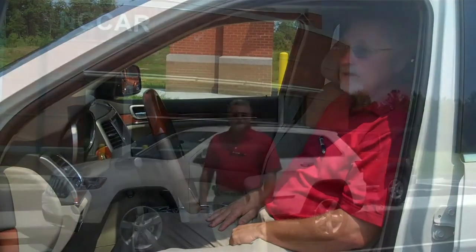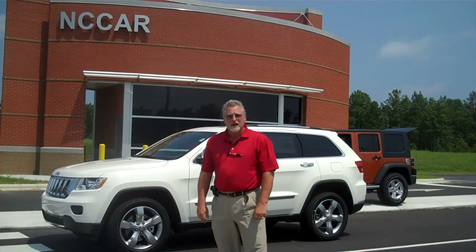It is one awesome vehicle. To learn more about this new 2011 Jeep Grand Cherokee, please come see myself or one of the other qualified sales personnel at White Chrysler Jeep Dodge. I'd like to thank NC Car for allowing us to do this video here on their property. Thank you.